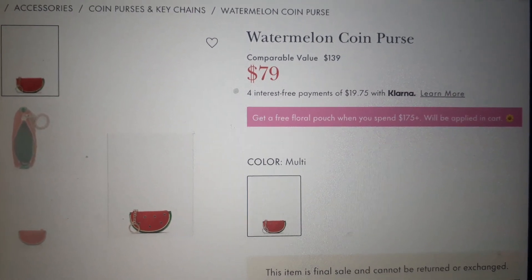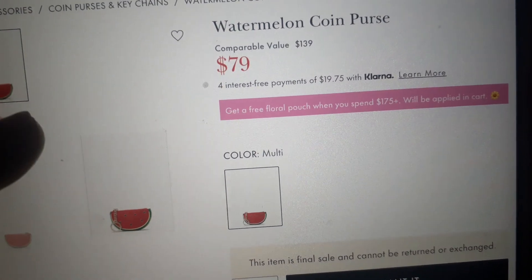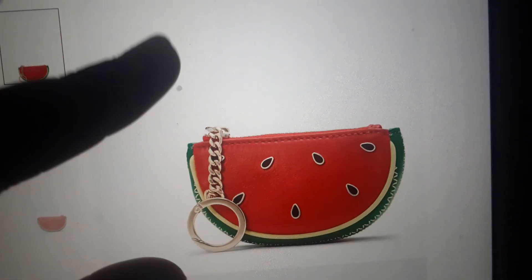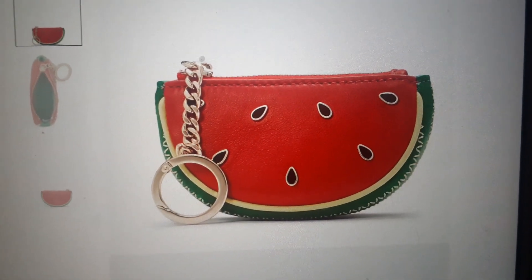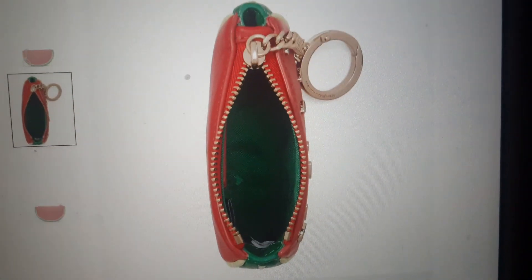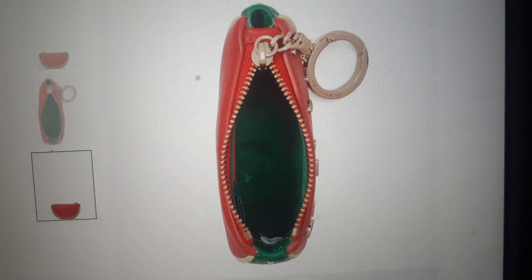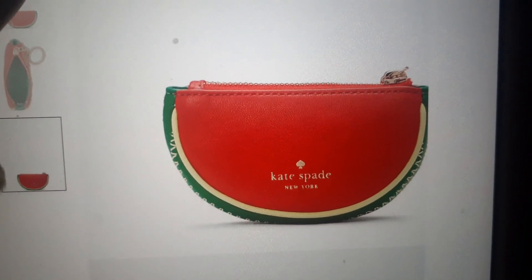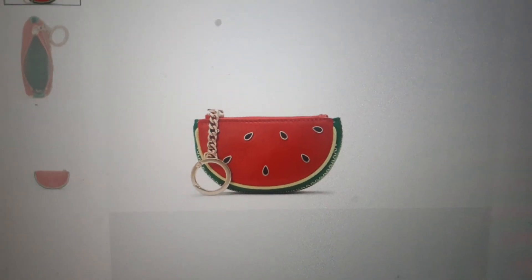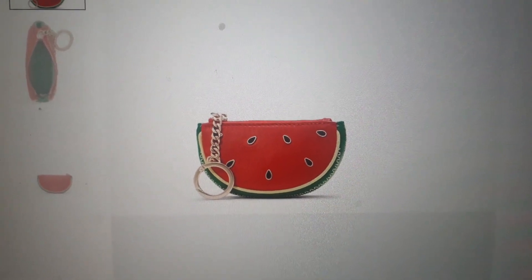So the next little cutie they have is this watermelon coin purse for $79. I think this is precious, but $79 for a coin purse is not it. This is absolutely beautiful — I would definitely buy it if it was $29 or $30, like Coach pricing. Because this is too cute, but these prices are atrocious for this collection. That leather's gotta be pristine if that's the case.